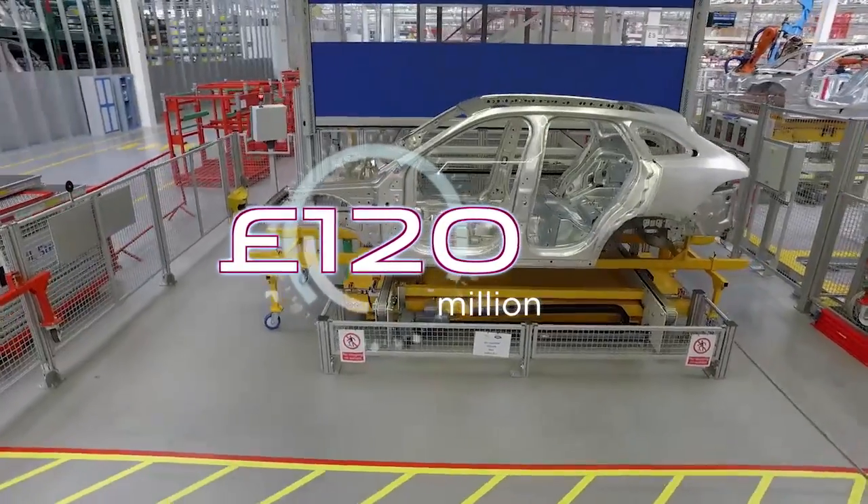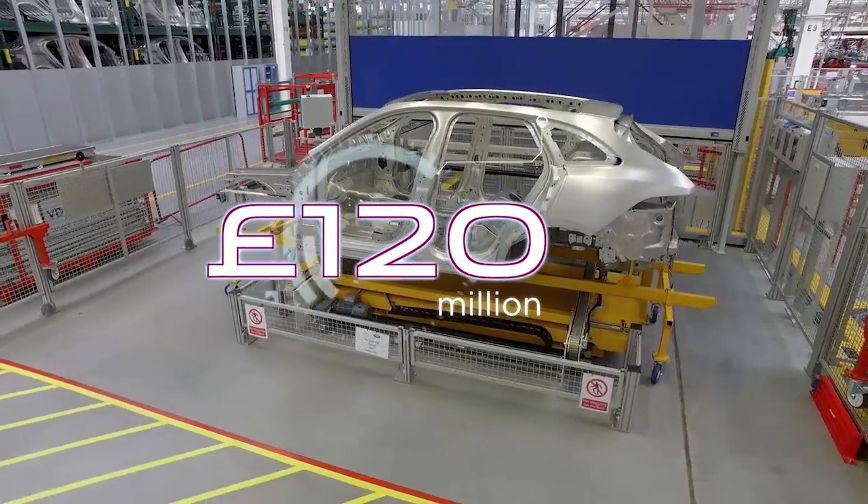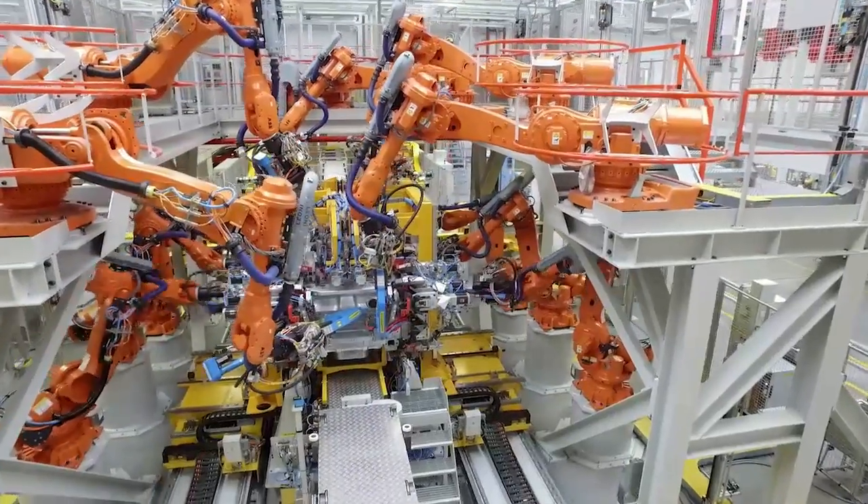£120m has been invested to support F-Pace production, including 70 new robots in the body shop. Put simply, we are THE aluminium car company.